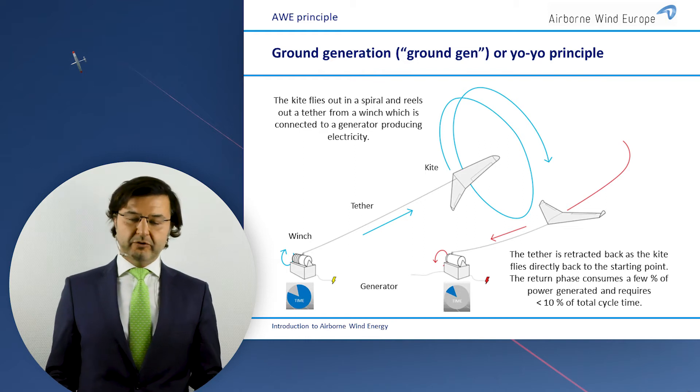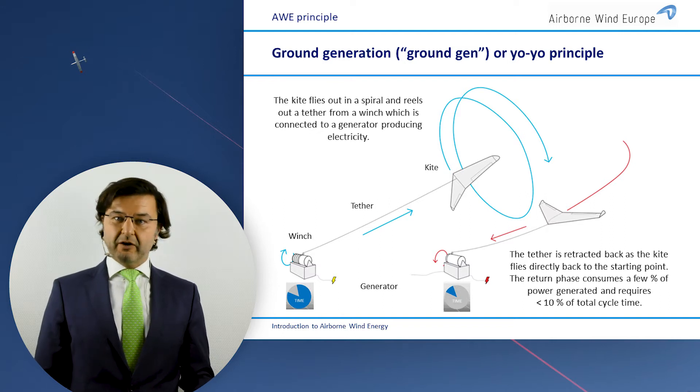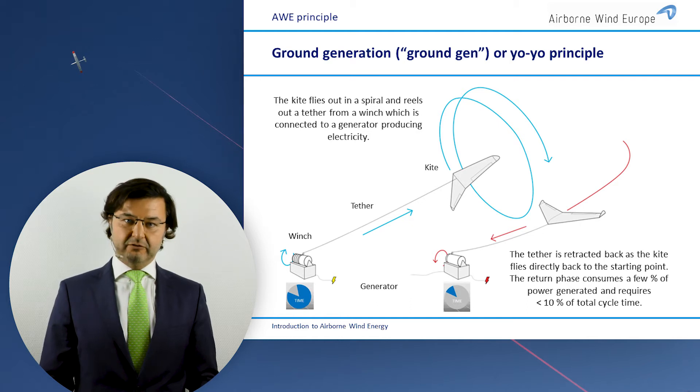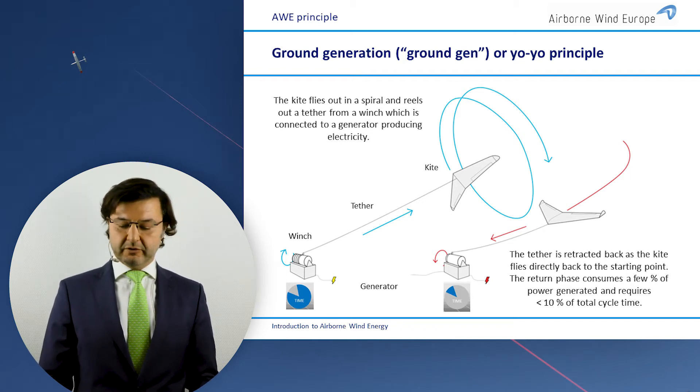So how can you produce energy with kites? You need the kite, as you can see on the left picture. You tether it to the ground and add a winch on the ground. The kite flies circles fully autonomously, pulls on the tether with a strong force, unwinds the tether from the winch, and there you produce the electricity with the generator. Once the tether reaches its end, the kite flies quickly back, you reel in, and the cycle starts over. This is what they call ground gen technology, or the yo-yo, because of the movement.